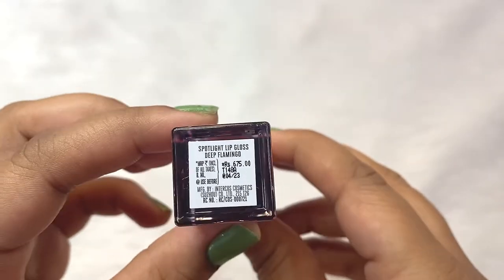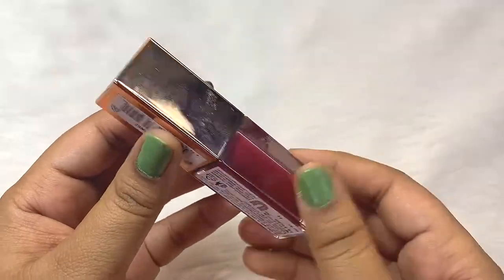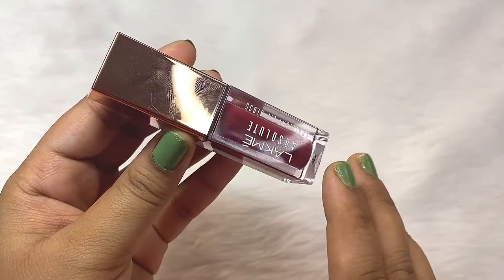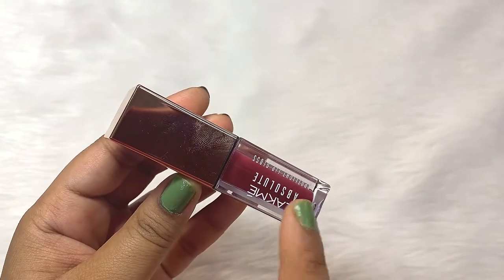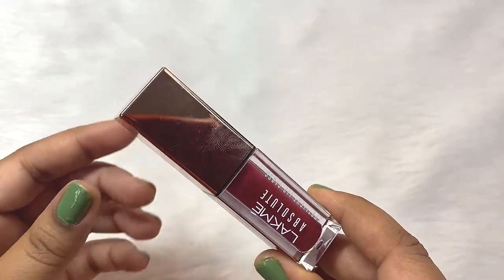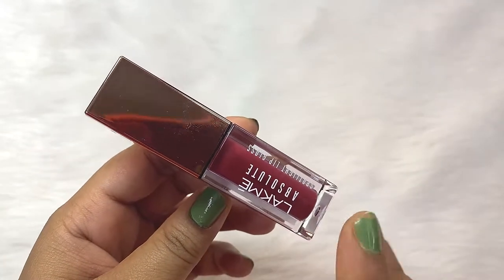I got this from Nykaa, and Nykaa has so many offers going on always. Right now this product is on 50% off, so if you want to grab this product, this is the best time. You will get it for around Rs. 338, which is what I paid for it.